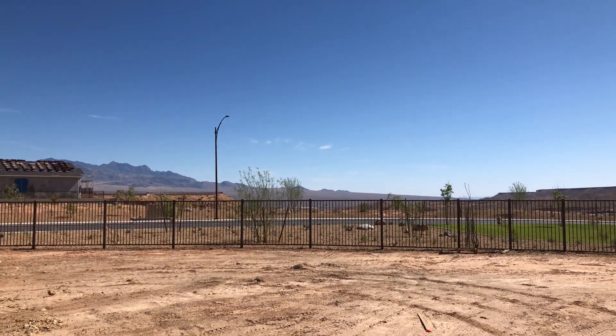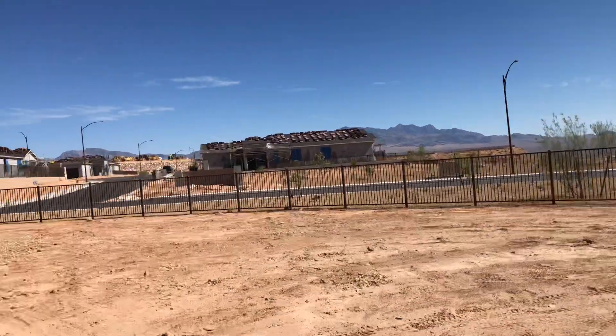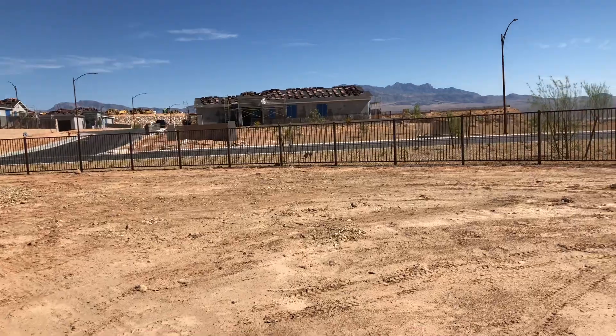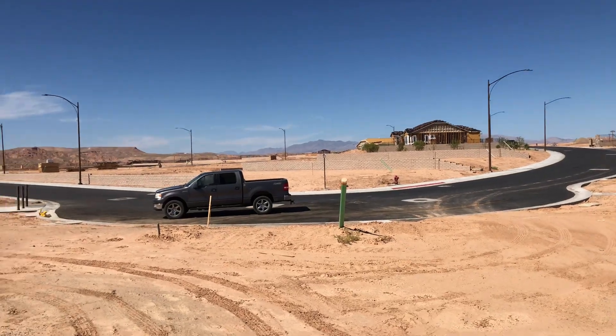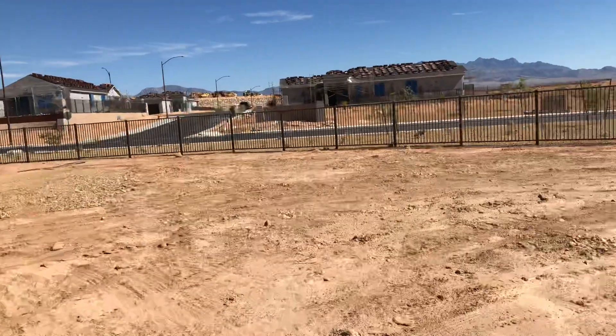This is lot 72 in Tortoise Mountain. Really nice big pie-shaped lot. This is the front of the lot here, and the lot is back here.